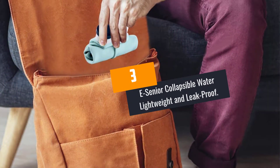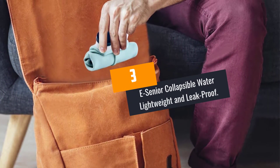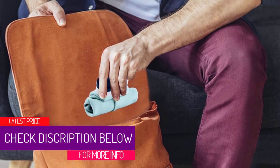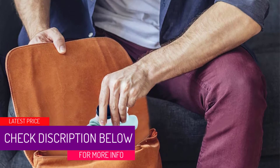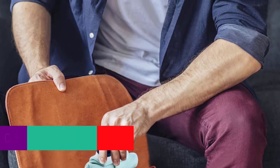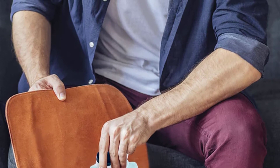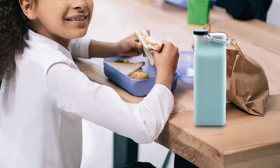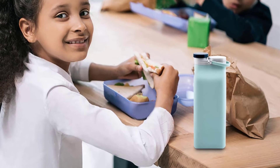At number 3: the E-Senior Collapsible Water Bottle, Lightweight and Leak Proof. If you are the kind of person who insists on getting a certain color for a water bottle, this will be a good pick for you. It arrives in 5 color options for buyers to select from. Just like other water bottles in this review, this one also comes in a collapsible and portable design, and the price is very fair for all budgets without compromising quality.